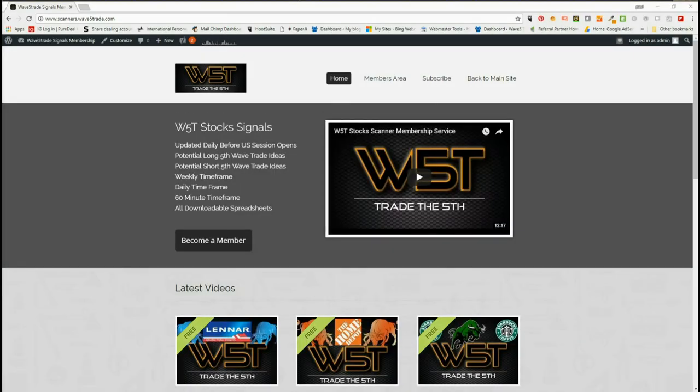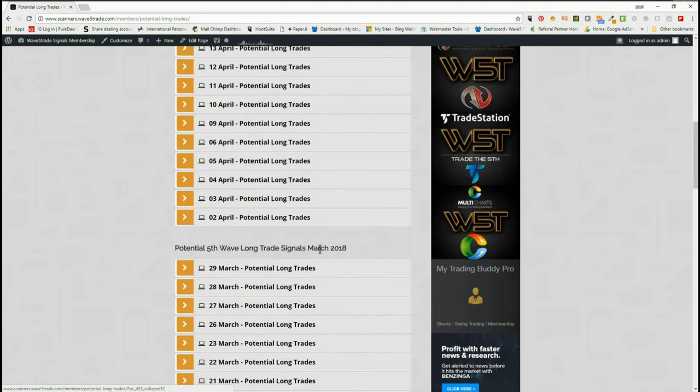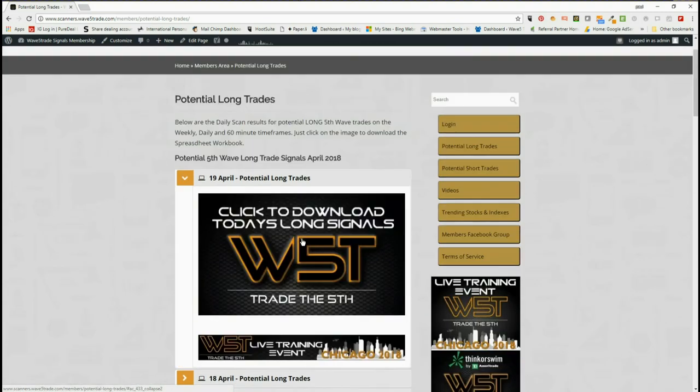Hi, this is Paul from wave5trade.com. This is my daily stock signals video for the 19th of April. Our members on the wave5trade scanner membership for stocks get both long and short signals every day on the weekly, daily, and 60-minute time frames. In the members area they simply click on potential long trades, and each day all the past signals are there as well.